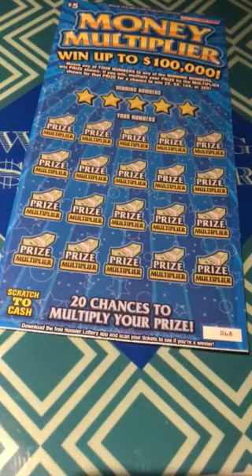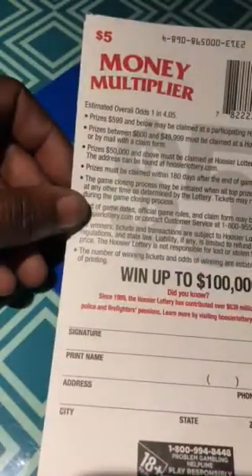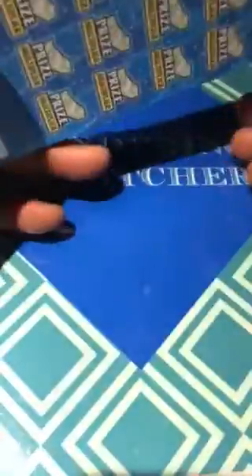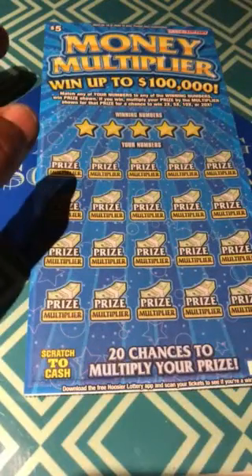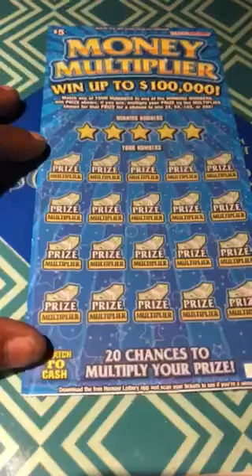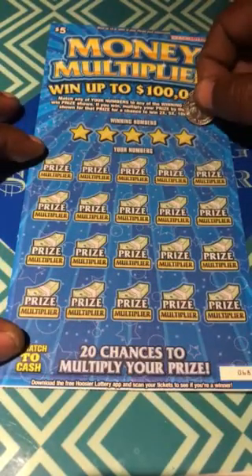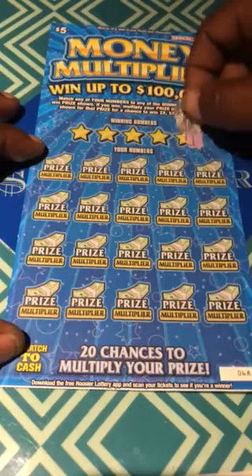Match your numbers to the winning numbers, win the prize. If you win, multiply it — buy the multiplier on the bottom. The odds are 1 in 4.05. When I scratch this ticket, if I see numbers up to 80, it goes on my Do Not Scratch list, because I personally don't like the fact that some places put that large denomination on $5 tickets.